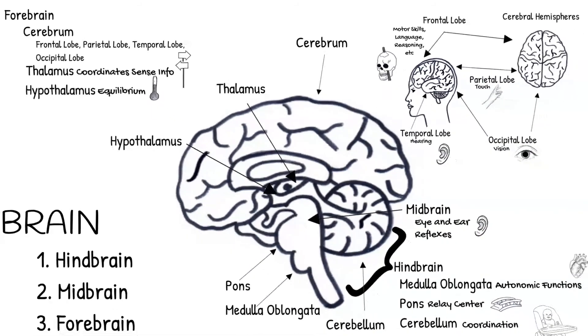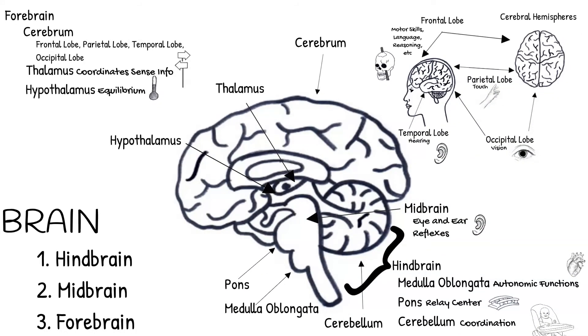Well, there you have it — the major parts of the brain. Hopefully, your brain wasn't too overwhelmed learning all about itself today.